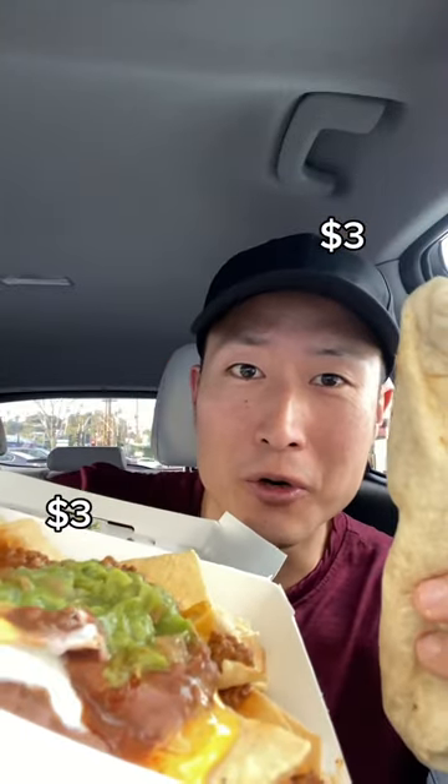$3 burrito and nacho. We are trying to value menu items from Taco Bell.